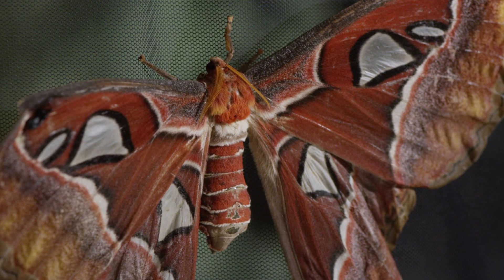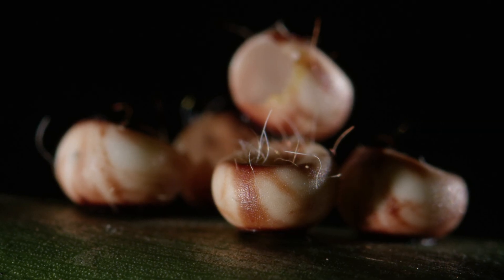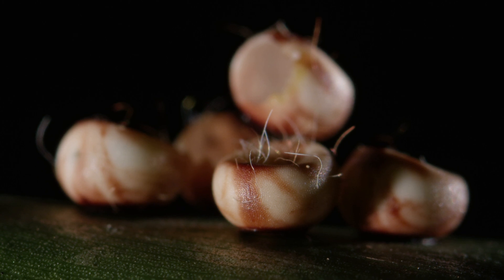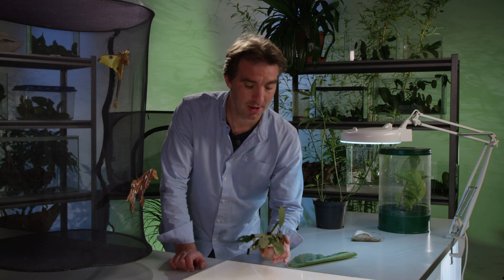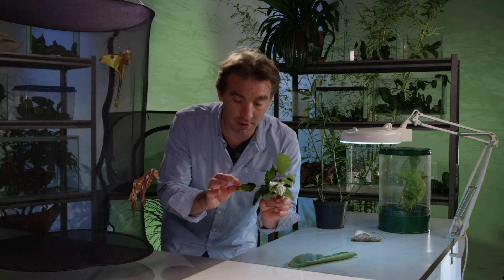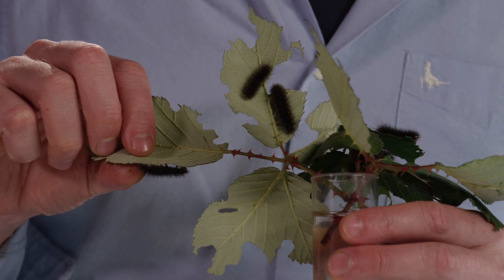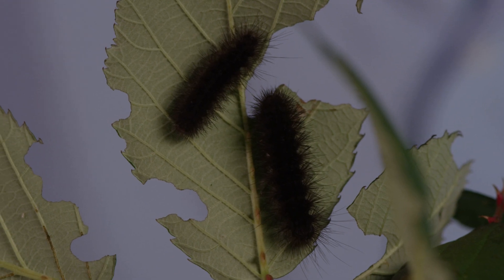All butterflies and moths start off life as tiny eggs, generally laid on leaves. The eggs then hatch and turn into tiny baby caterpillars, which munch away at the leaves and slowly grow over the course of a few months. You can keep many species of moth and butterfly caterpillars at home, including tropical species, but many of the easiest are native species you can find in your back garden. These are queen spot tiger moths — they occur widely across Europe and are very easy to keep on bramble.